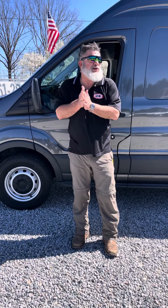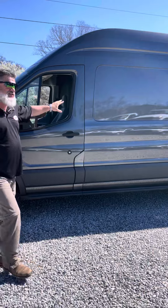Hey guys, this is Nick Watts with Joseph Motors. We're back. Springtime's in the air. We've got a really nice vehicle to add today — a 2015 Ford Transit 250 high top.